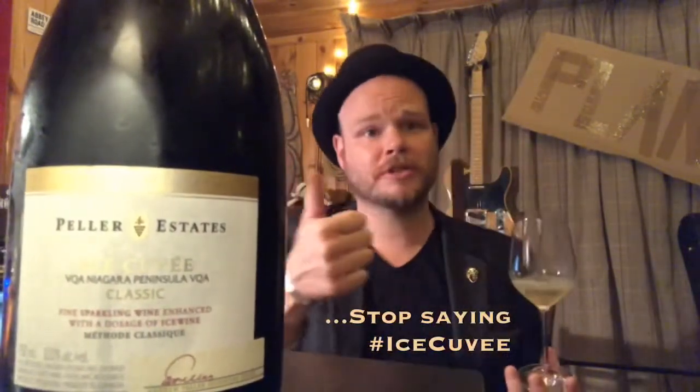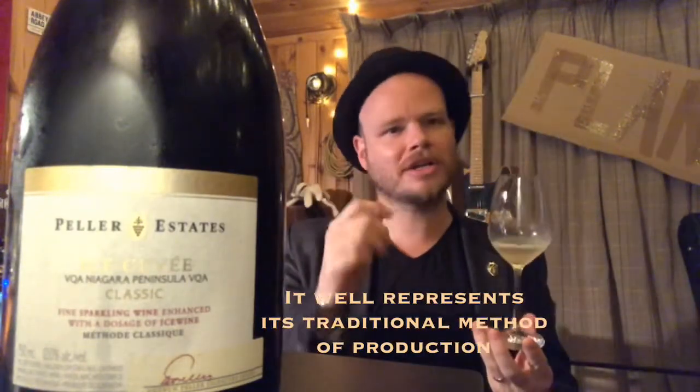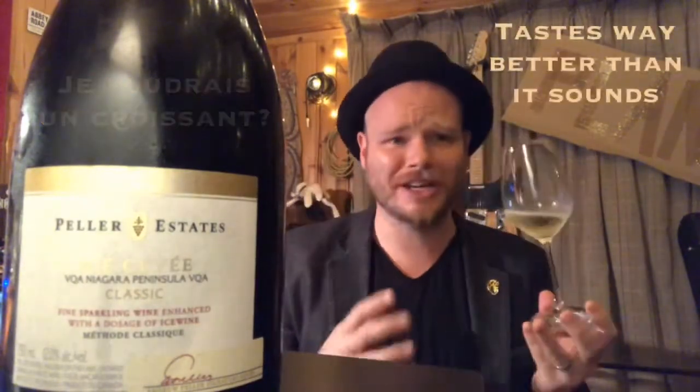Traditional method sparkling, this is from Ontario in Canada. Super delicious, really well made, 12% alcohol. We're talking really kind of rounded, a little bit sour — it's got that tartness that comes from bread yeast, so you're talking day-old croissant kind of stuff in there.